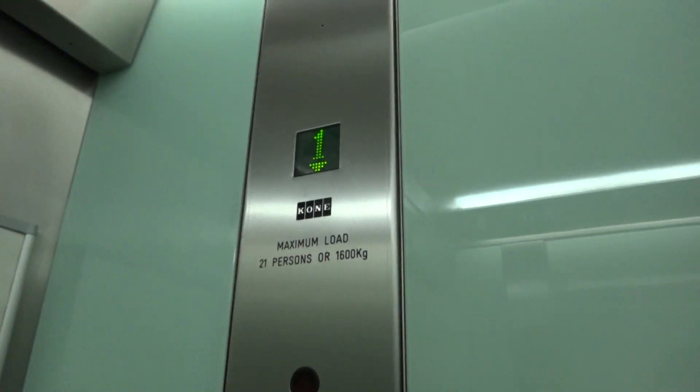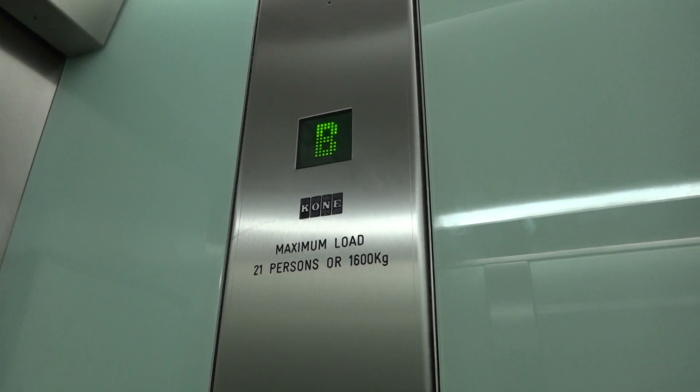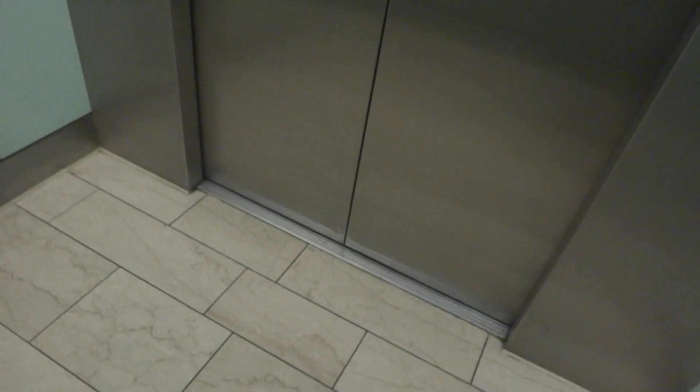It's a 1980s — 1980s or 90s design. Here we go down to the basement.